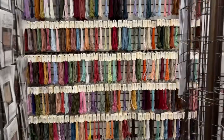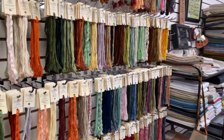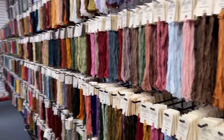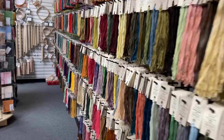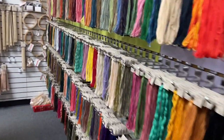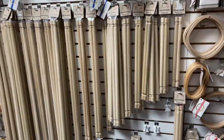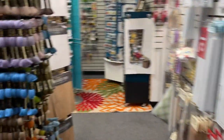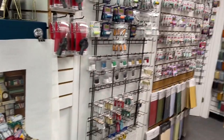My favorite is the beautiful floss wall, which starts over by the fabric and just keeps going. They have a huge stock of Classic Colorworks, Gentle Arts, and Weeks, and they also have a full line of DMC. They have lots of silks, lots of specialty fibers, and a roll frame selection — just all the needlework goodies you could possibly want.